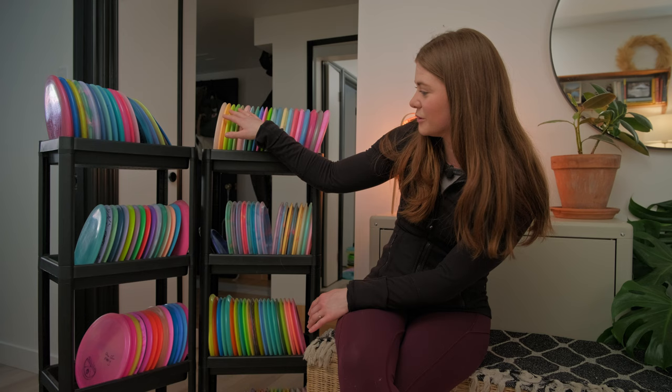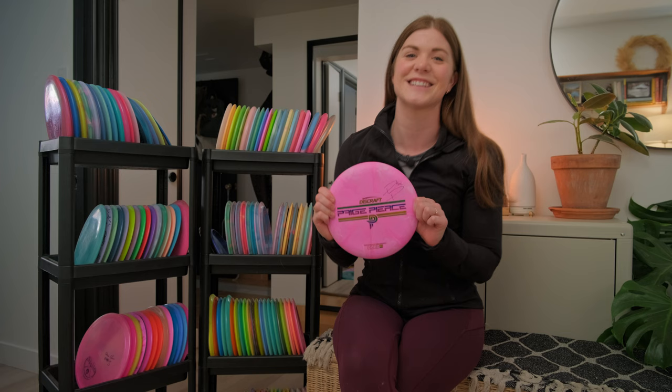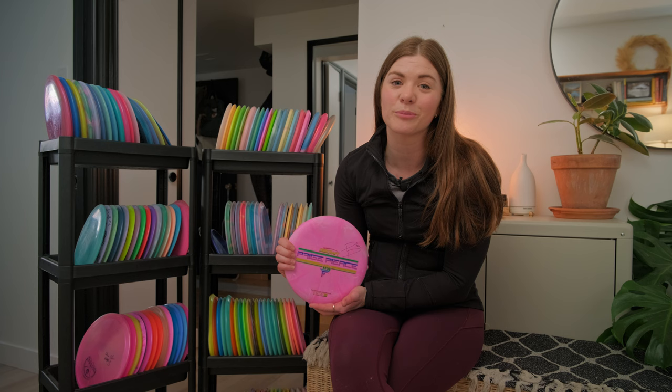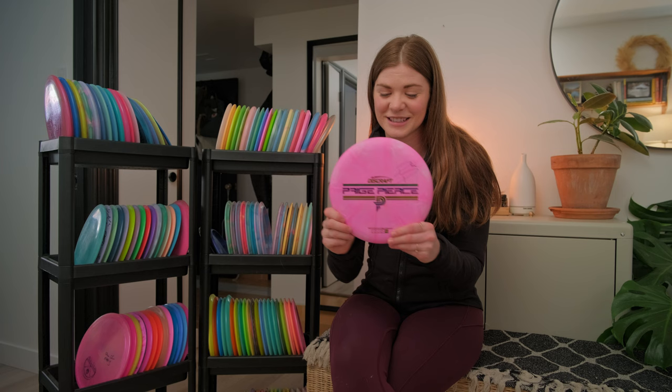I have four stacks of just Discraft discs. First we'll start over here on this side — I think it's all my slower speed discs. This is such a special disc to me: it's the prototype Fierce. Paige Pierce actually signed this disc for me when I went to the Disc Golf Pro Tour Championship and met her for the first time. I had been working for her for about a month or two already. Super special keepsake — thank you to my brother-in-law Charlie for this disc.